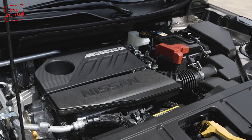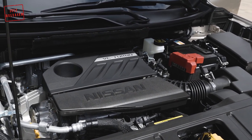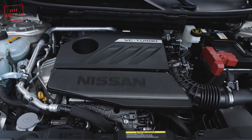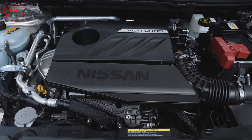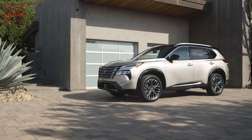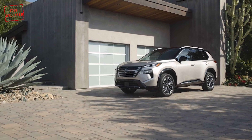The 2024 Nissan Rogue is still available with the same 1.5-liter VC turbo petrol engine, producing 201 HP and 225 lb-ft of torque. The turbocharged four-cylinder unit is exclusively mated to an X-Tronic CVT transmission, sending power to either the front or all four wheels depending on the trim.